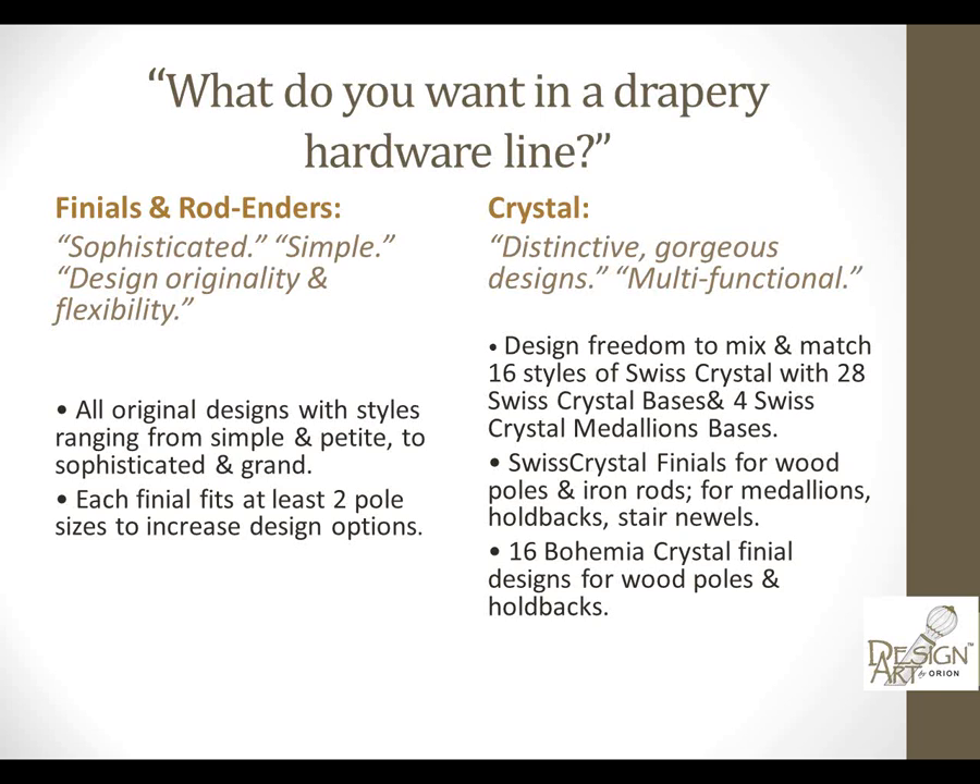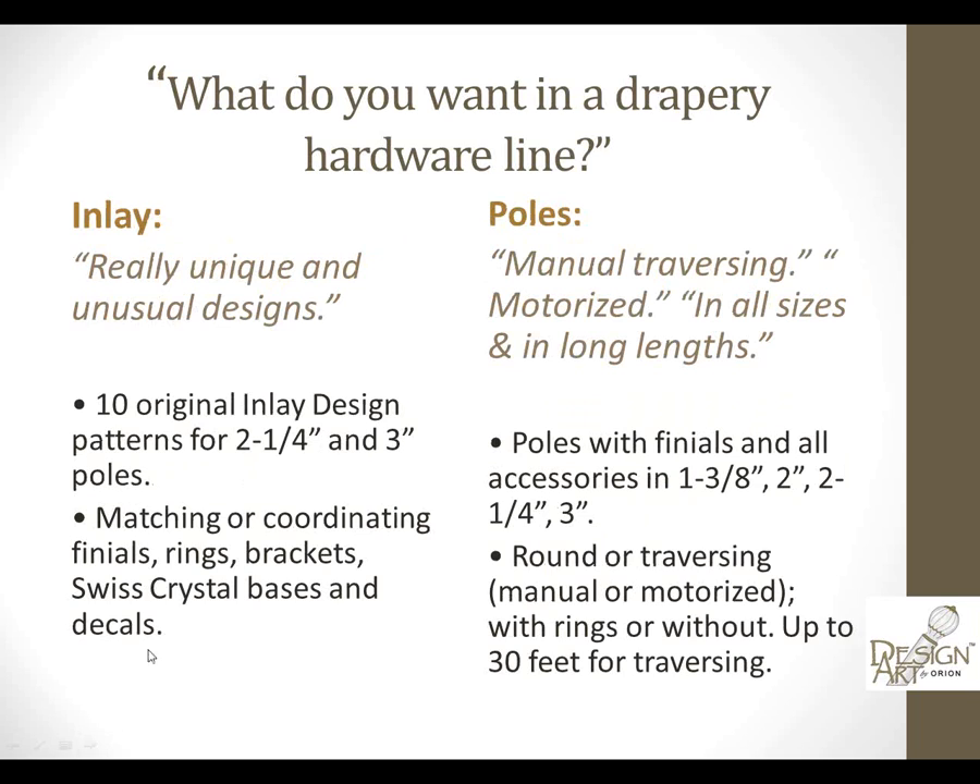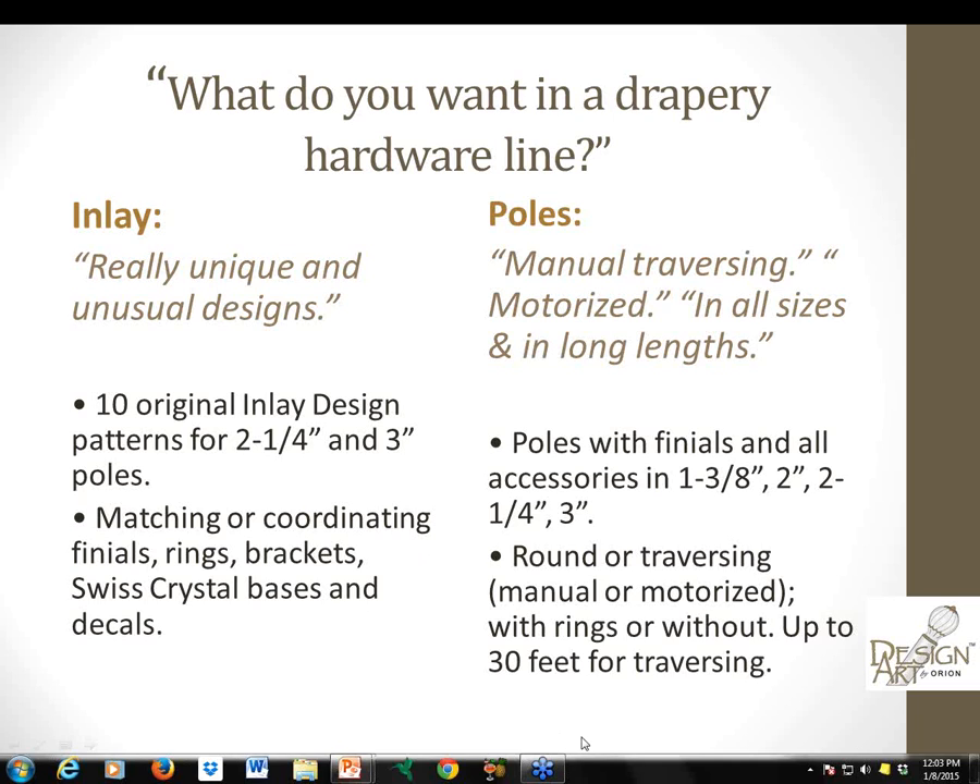You asked us to bring crystal into play in the Design Art collection. We've got 16 styles of Swiss crystal, and we've brought in our Bohemian crystal with a variety of bases. These are distinctive and gorgeous designs that can be multifunctional. You also told us you'd like really unique pole designs like inlays, so we've given you 10 original inlay designs working on our two-and-a-quarter and three-inch poles, plus all the coordinating finials, rings, and brackets.